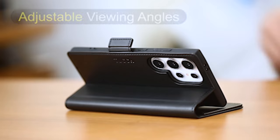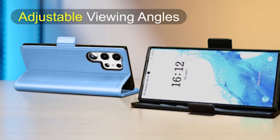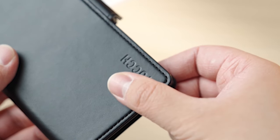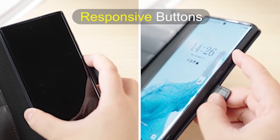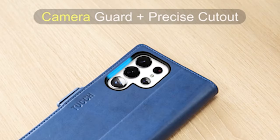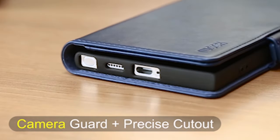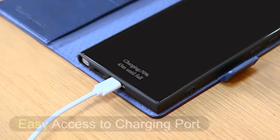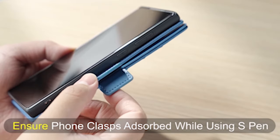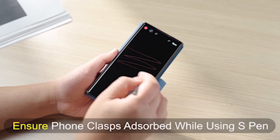The case goes above and beyond with its cutting-edge use of RFID technology. By actively blocking signals, it keeps your personal data safe and secure, giving you peace of mind in an age where digital security is paramount. This flip wallet leather case provides complete protection for your smartphone from all angles. Its double-layer security, including a strong soft TPU full-body inner shell with a shockproof edge, offers unrivaled defense against drops and bumps, ensuring that your S24 Ultra remains pristine despite everyday wear and tear.